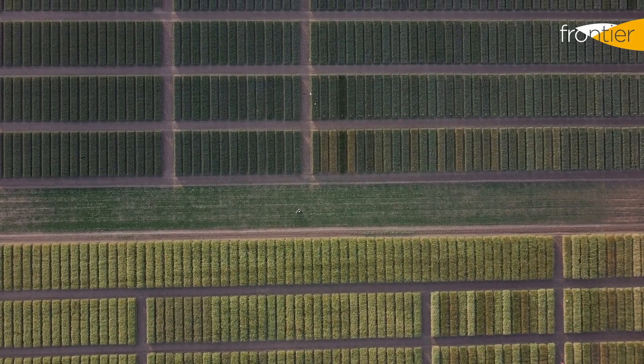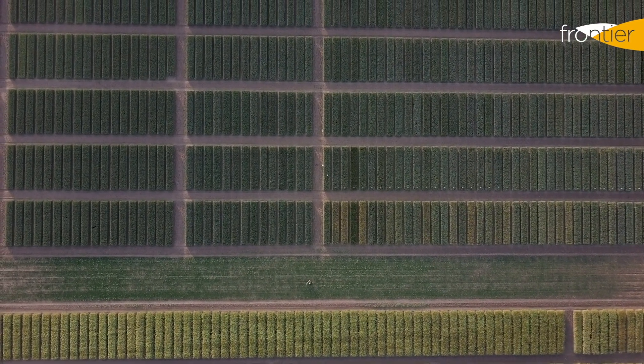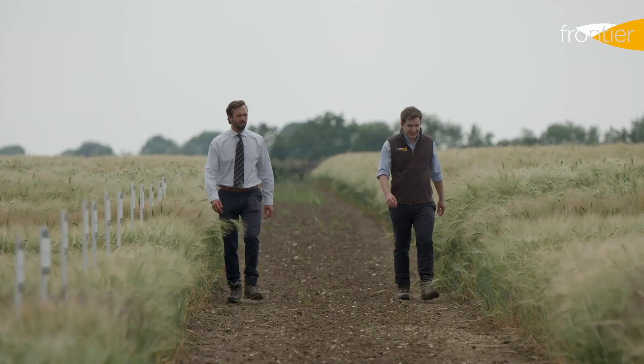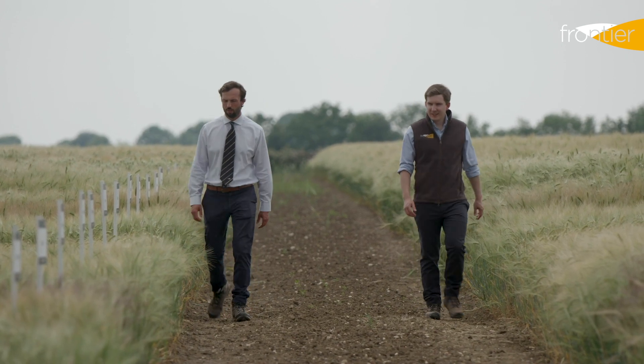The most severe threat to second wheat is from the build-up of take-all fungus in the soil. This can be a debilitating disease and don't be fooled into thinking it only applies when you're following an autumn cereal crop. Spring barley and spring wheat can both play host to the fungus and carry it over into our 2020 drilled crops. The warm damp autumn conditions that we've experienced may also have increased the levels of take-all in our soils, so we really should be thinking about the potential impact of take-all in any second wheats drilled this autumn.